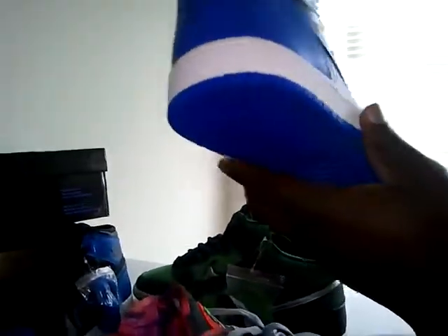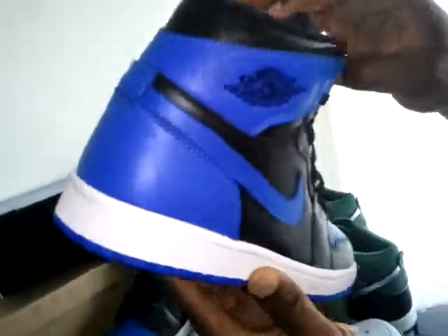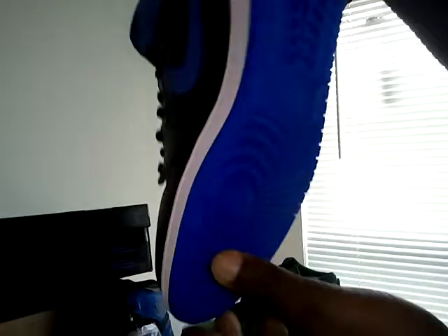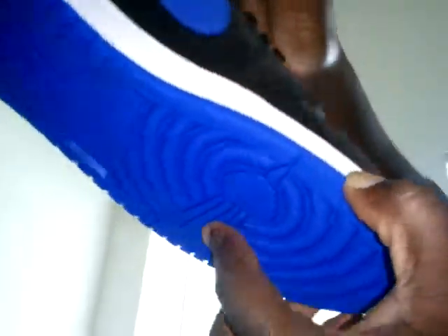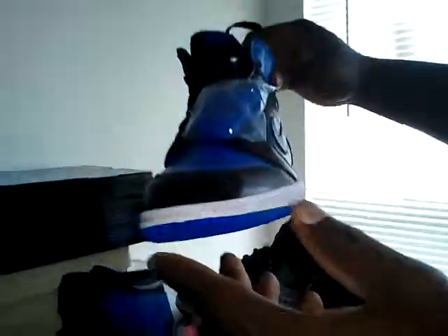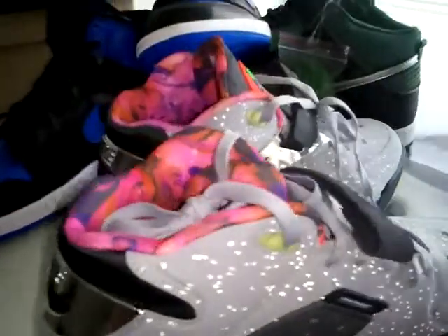Last, it's the Air Jordan 1 Royal — dead stock, never been worn. Absolutely gorgeous. Nice shoes — comes with extra laces. Everything is on point. Comes with the box and everything. You can see the stamp number and everything.